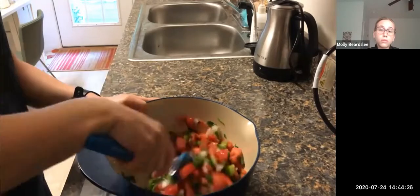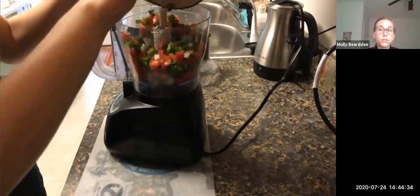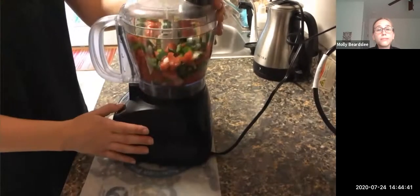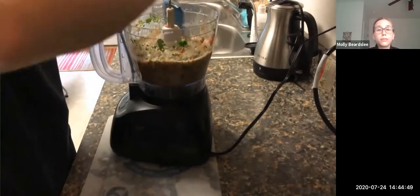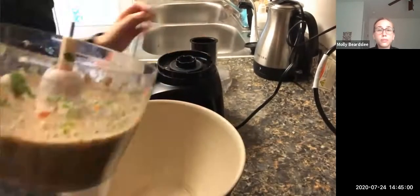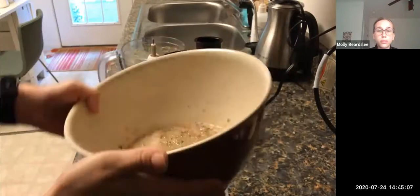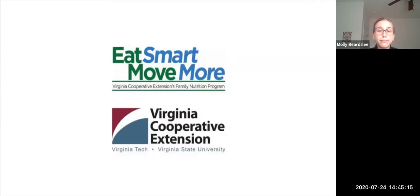Using a rocking back-and-forth motion with the knife makes the onion pieces more even in size. Add the half cup of onion to the bowl, add half a teaspoon of salt, and mix well. If you like a chunky salsa, leave it as is, or add it to a food processor or blender. Scrape down the sides to make sure all ingredients get blended. Refrigerate for at least 30 minutes so the flavors can intensify. Enjoy as a dip or use as a topping. You can find this and other healthy recipes at eatsmartmovemoreva.org.